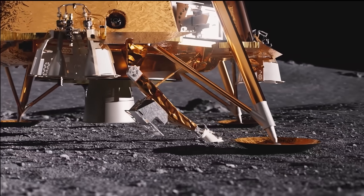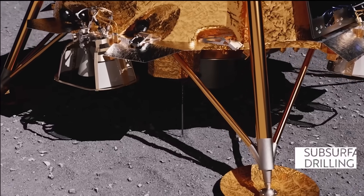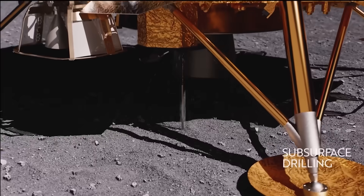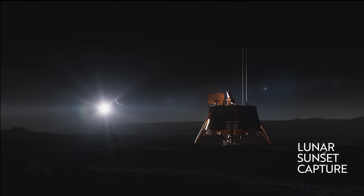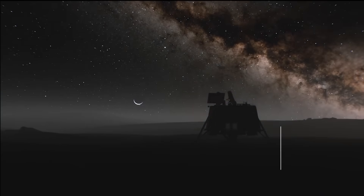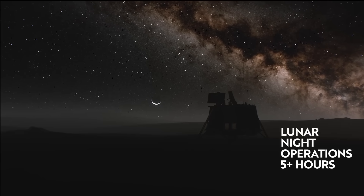Obviously, we are rooting for a successful landing and hope that all of the instruments do their intended jobs and send back data, pictures, and video back to Earth. We're really excited about this, and this mission represents a significant milestone in commercial lunar exploration. It's contributing essential data, technology, and experience that's going to pave the way for future missions to the Moon, to Mars, to Venus.